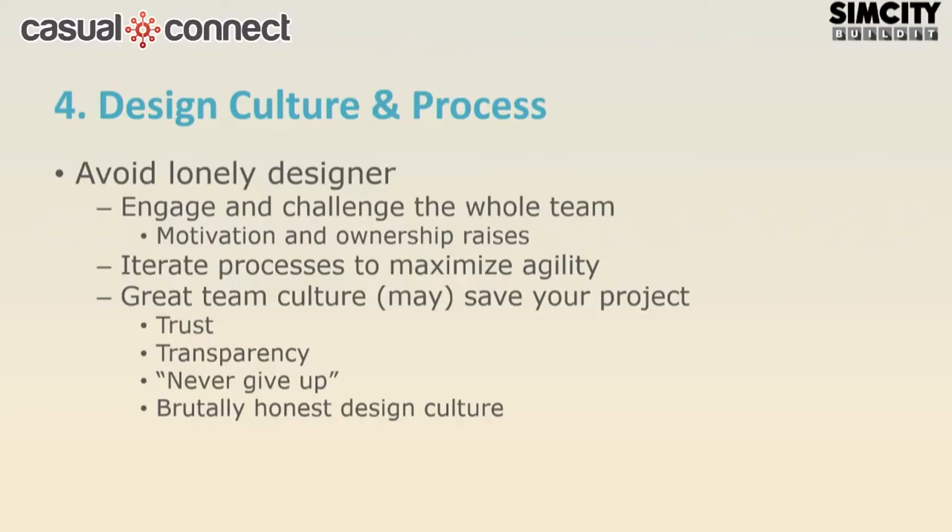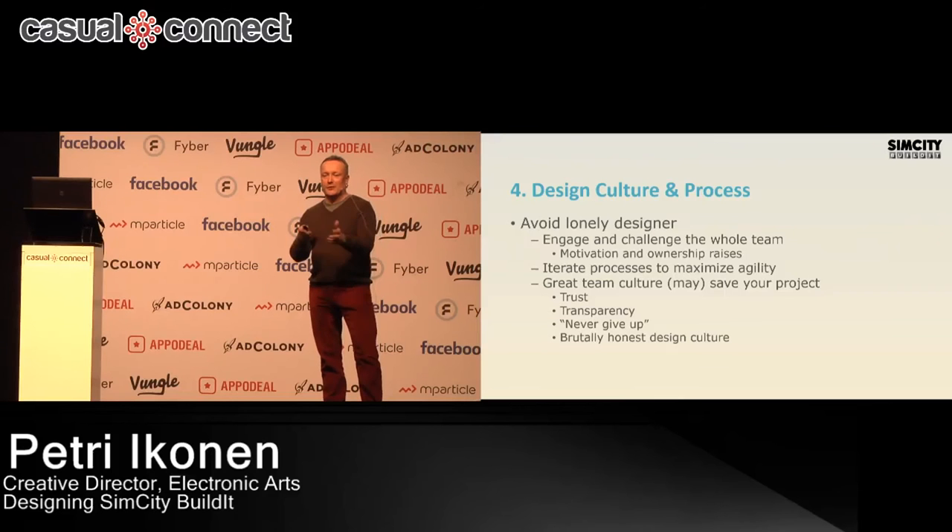I think it's about openness, transparency, and trust. When we started the project I was the only designer, and it was a really bad thing. The first six months the design process was waterfall: I design something, the executive producer approves, we create assets, we implement UI and the system, we have the feature ready — and it fails. Then back to square one, losing three or four weeks, and it fails again.